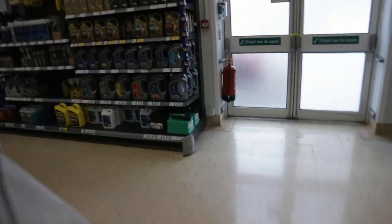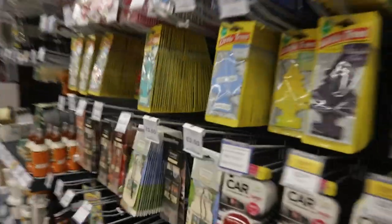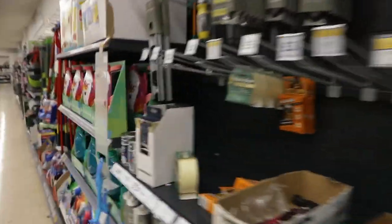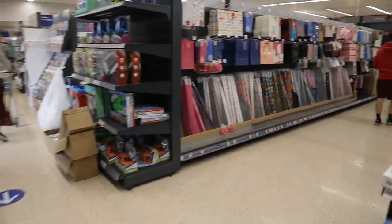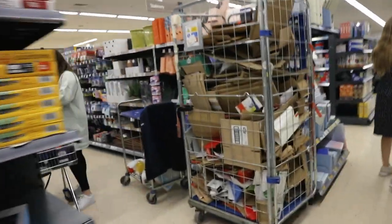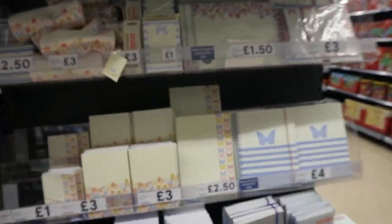Moving on to car supplies and stuff - you can get fresheners for your car. There's more birthday stuff here too. There's some stationery as well, so when you're going to school you can come here and collect what you need without going to a separate store. The point of these supermarkets is you go to one place and get everything.